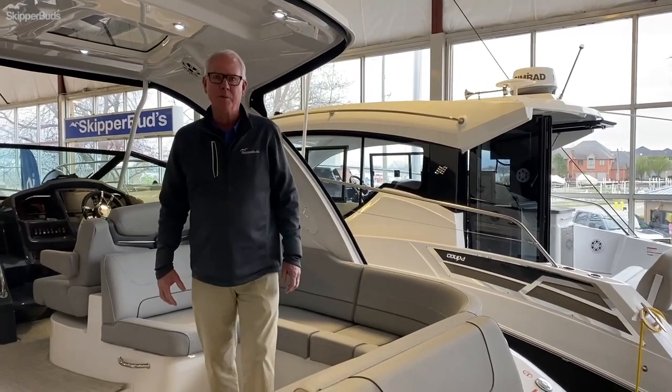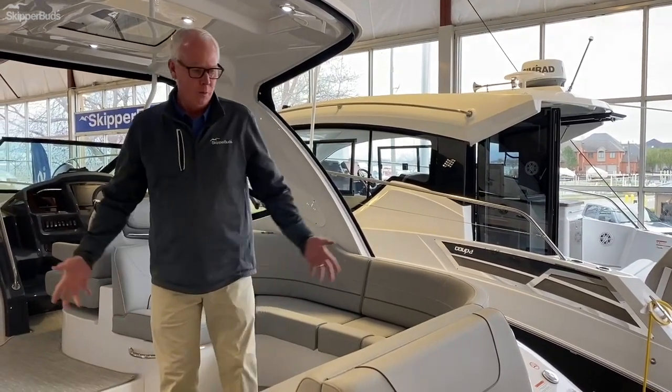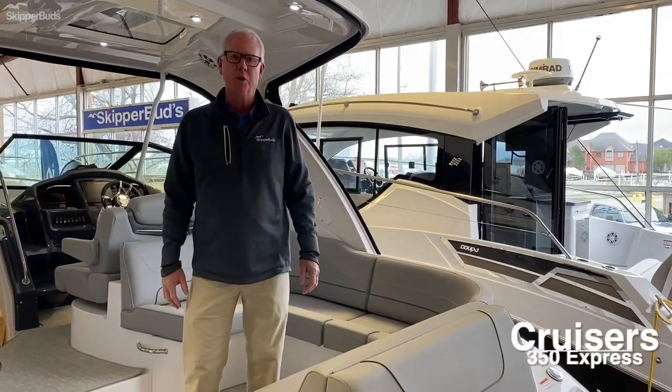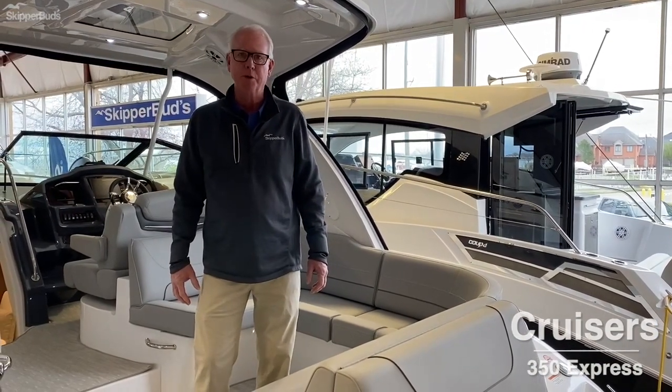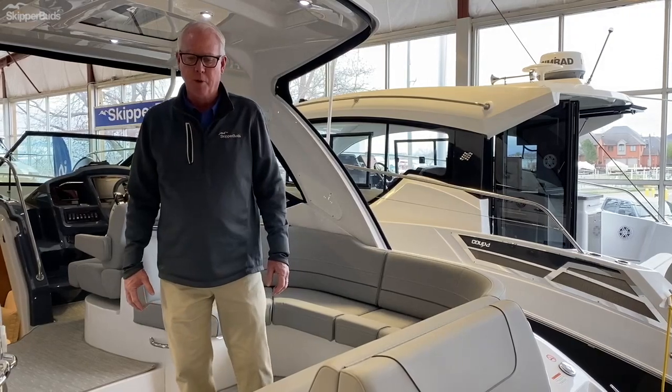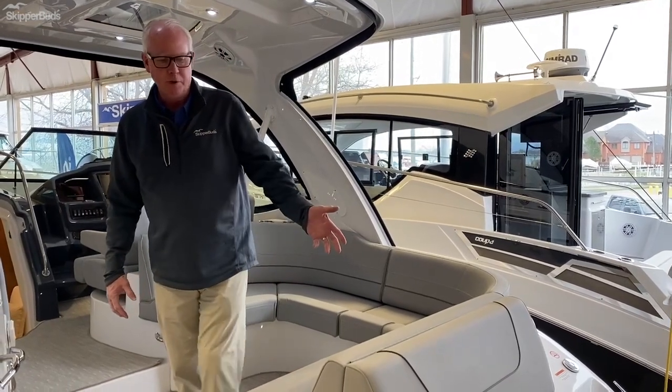Good morning, Tom Walker from Skipper Buds at Belmare Harbor. Welcome aboard the 2021 Cruisers 350 Express, a 35-foot mid-cabin express boat. A very popular boat for cruisers with very innovative features.